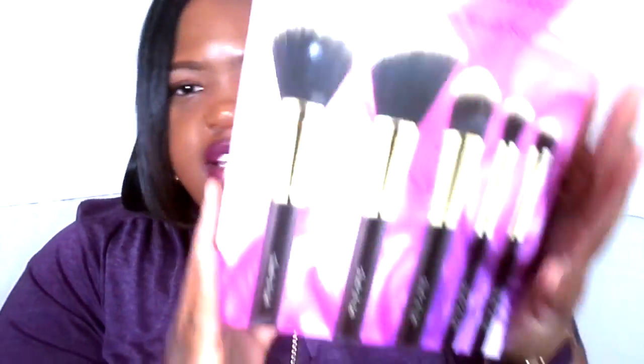You also cannot go wrong with some brushes — Ross is being very, very friendly with their brushes. This is a Jasmine LaBelle Cosmetics 5-piece brush set. You get 5 brushes, and I'm going to do a full review on these brushes separately.